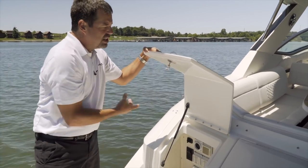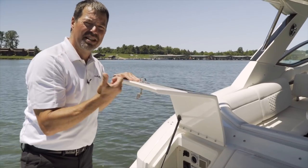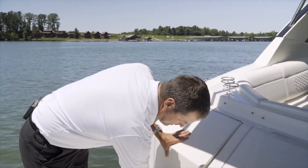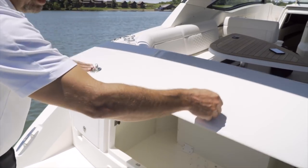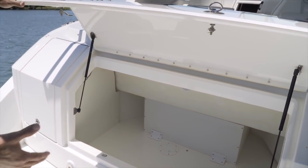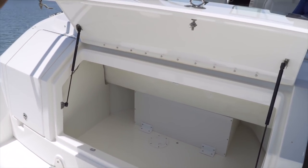Another thing that we do here at SeaRay is we use cam locks in addition to just latching, so that's going to snug those doors down nice and tight to prevent a lot of rattles when you're underway. There's also a second large storage unit that opens up and gives you a great place for your lines, fenders, shoes, and water toys — again strut assisted so it's not going to fall on you as you reach in.